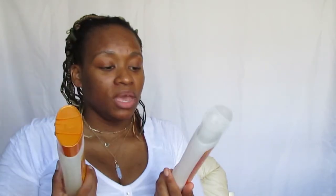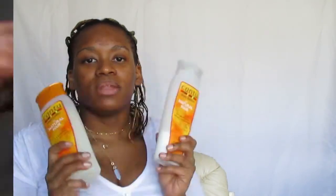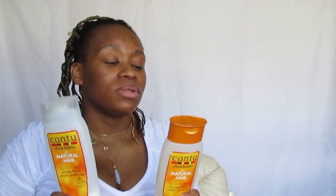My hair tends to be very dry and tangles a lot, so one of the best things I found this year is the Cantu duo — the Cantu Shea Butter for Natural Hair sulfate-free hydrating cream conditioner and sulfate-free cleansing cream shampoo. If you're looking for budget-friendly natural hair products, these are great. I found them a few months ago and they're already a favorite — one of the best shampoo and conditioner combos I've tried this year.